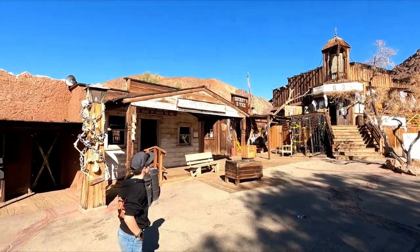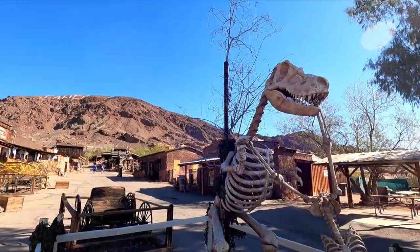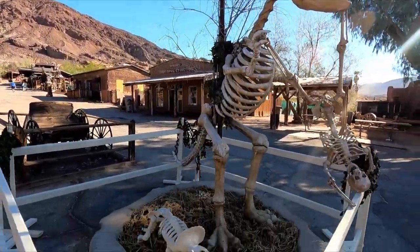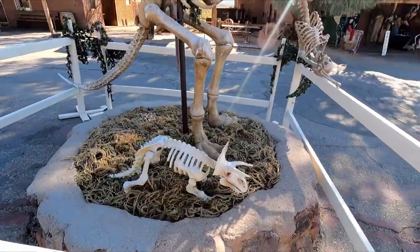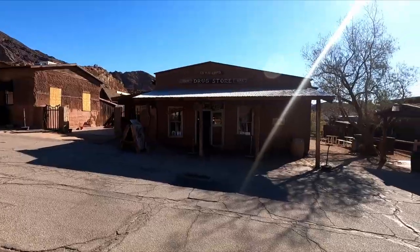A lot of cool buildings and stuff. Sheriff's office is over there. But when you guys come here, you've got to watch out — they have dinosaurs in the ghost town. It makes sense though, we're in a ghost town. Dinosaurs are ghosts now. Drugstore.